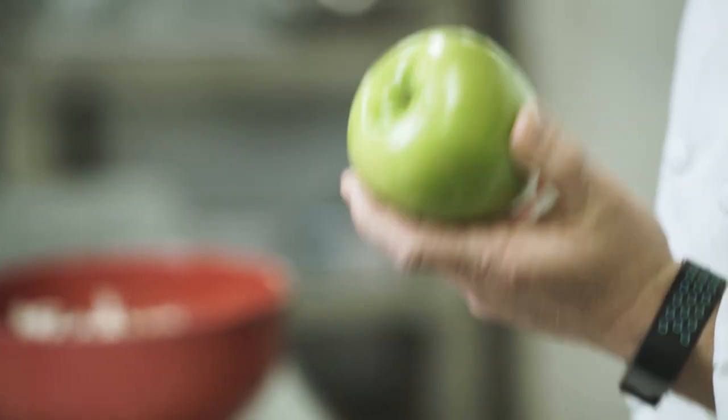If you like a tart apple, then this is the one for you. All apples are low in calories, high in fiber, and vitamin C. Apples contain important minerals and antioxidant compounds. Regular consumption of apples is thought to protect against both heart disease and type 2 diabetes.